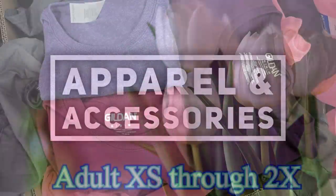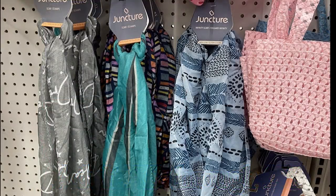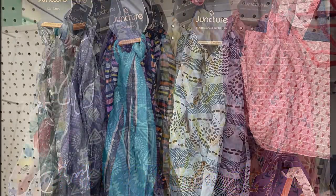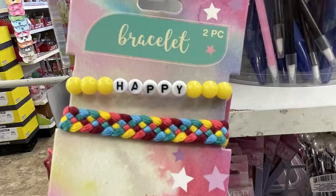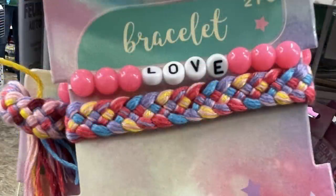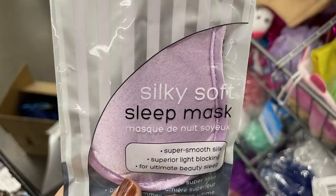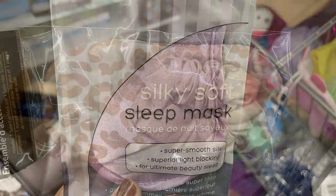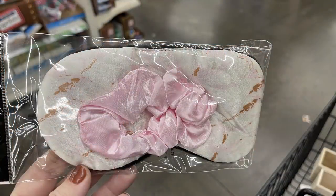We'll start in apparel and accessories. First they had these three different colors of purple shirts in adult extra small all the way through 2X. Also a bunch of new scarves here with different patterns and designs. Some are infinity scarves and some are just the extra long scarves. They also had these two-pack of bracelets with the braided bracelet and the beaded bracelet. There's a pink and yellow one that had different sayings on them. Also some new eye masks for sleep. This one is a superior light blackout mask and they had also the masks with the matching scrunchies that you could purchase, and I found two different versions of that.